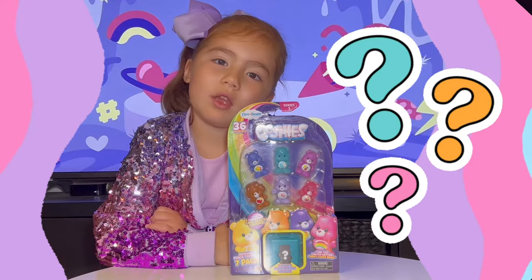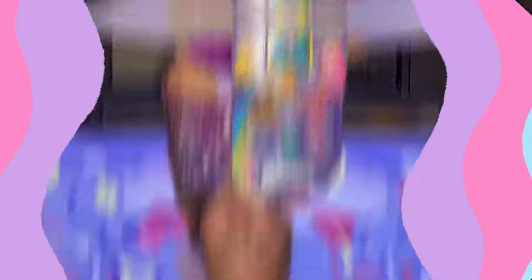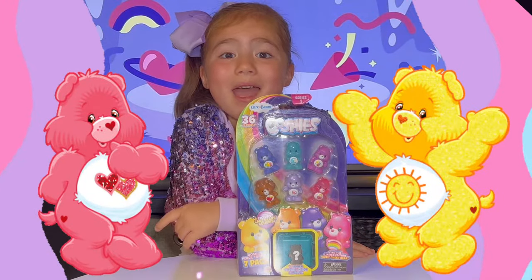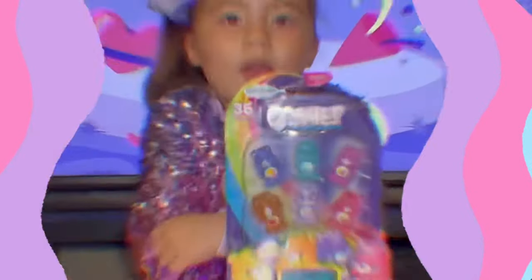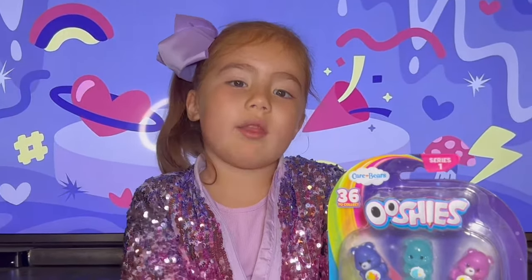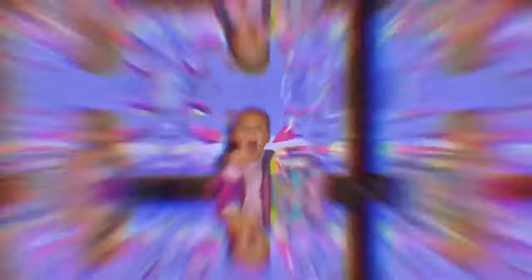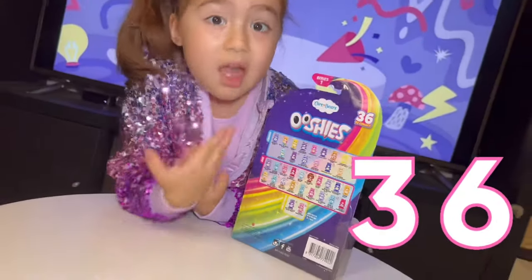What do we have here, ClosedHeads? Something from the past! Did you know the Care Bears come from the 80s and now they're Ooshies? ClosedHeads, this is Series 1. There's 36 to collect.